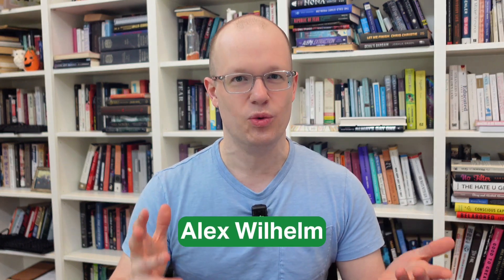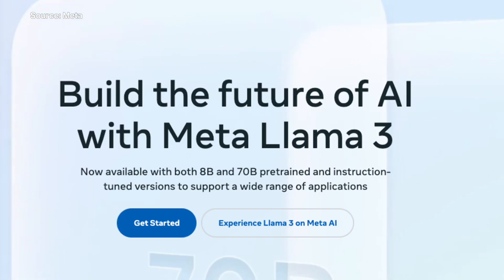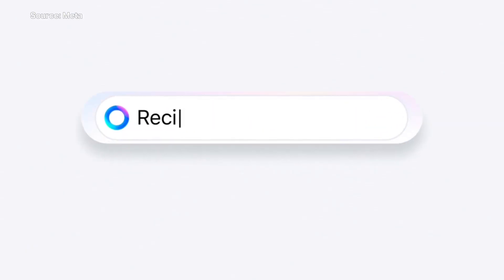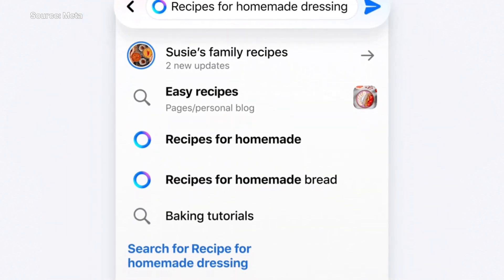How many llamas will Meta need to win the AI race? Well, this week Meta added two more models into its generative AI family. The Llama 3.8b and Llama 3.70b models are joining Llamas 1 and 2. This massive training set should make them smarter, quicker, and all-around better for the user. At least, that's what Meta is saying.